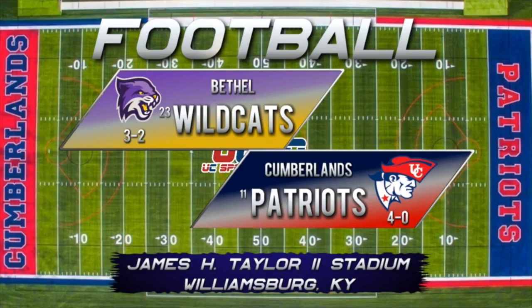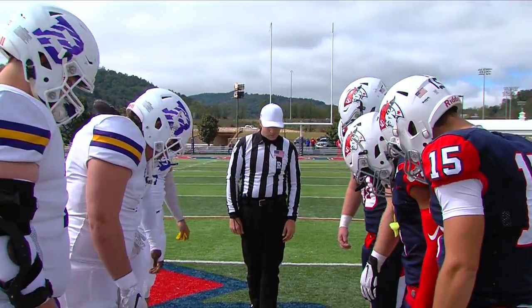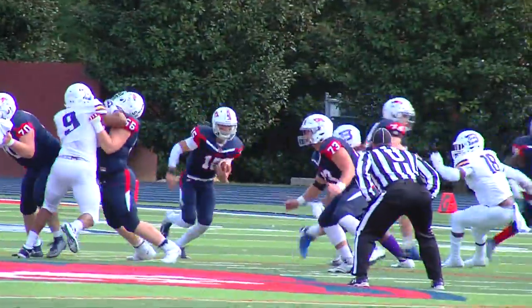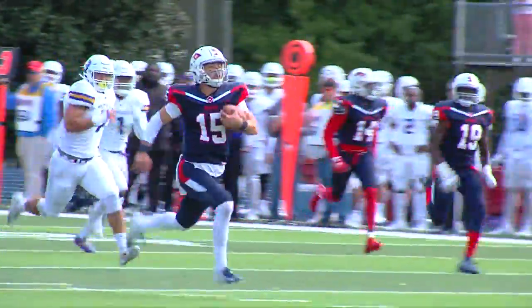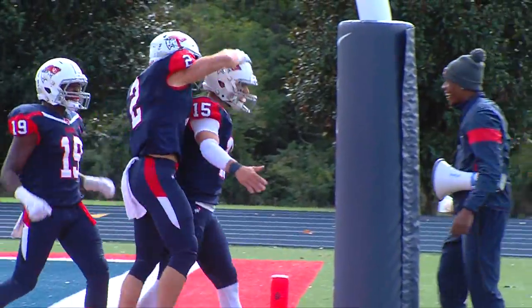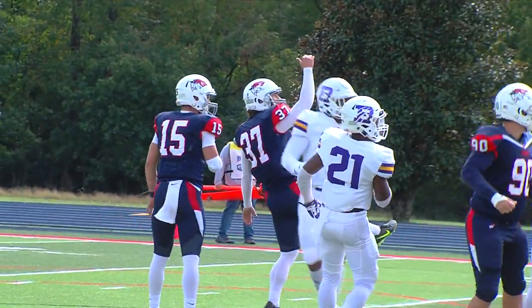Number 11 University of the Cumberland's football faces their toughest home test of the season against the number 23 Bethel University Wildcats. These highlights start with Bethel leading 7-0, but the Patriots find some offensive rhythm. Quarterback Josiah Robbins rushes for 80 yards on the drive, including a 64-yard touchdown straight up the gut — a career day running the football. The Devin McMillan PAT ties the game at 7.